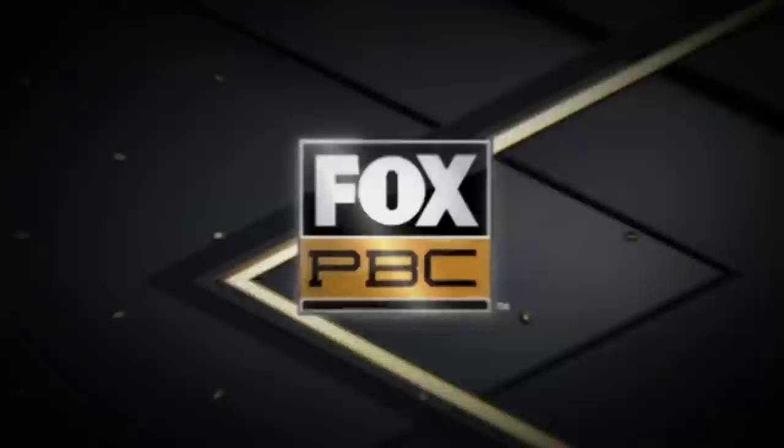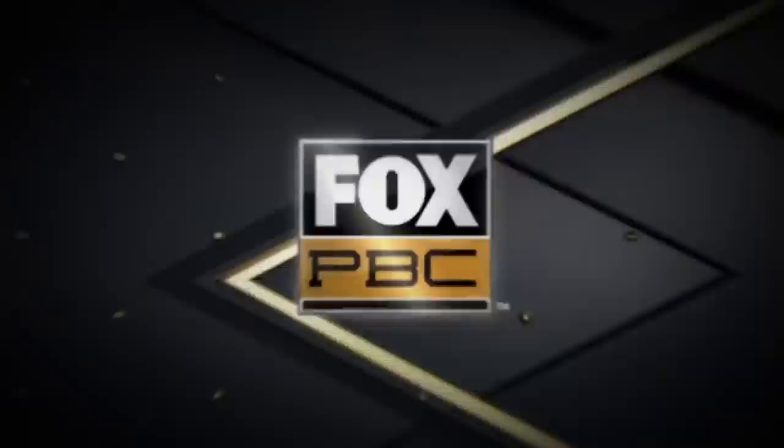For all the best boxing content, follow PBC on Fox on Twitter, Facebook, Instagram, and YouTube.